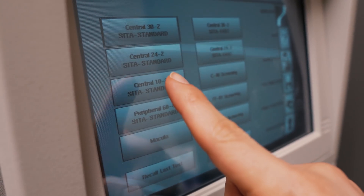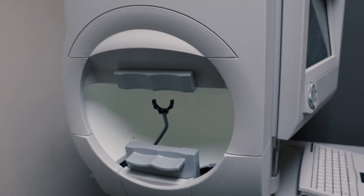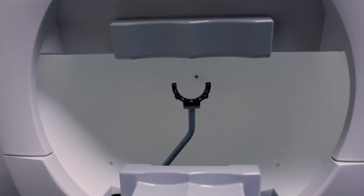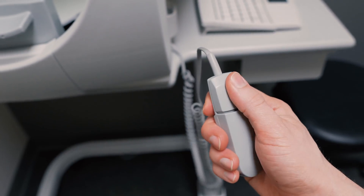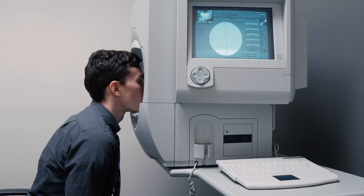Along with a dilated retinal exam, you can expect to have a 10-2 central visual field test. This is a test where you look inside a large instrument with a dot in the middle, and while staring at that dot, flashing white lights are presented and you click a button if you think you see them. These lights are gradually changed in both brightness and location so that your doctor can map out how your central vision is really functioning. Subtle changes to retinal health can be picked up with this test.